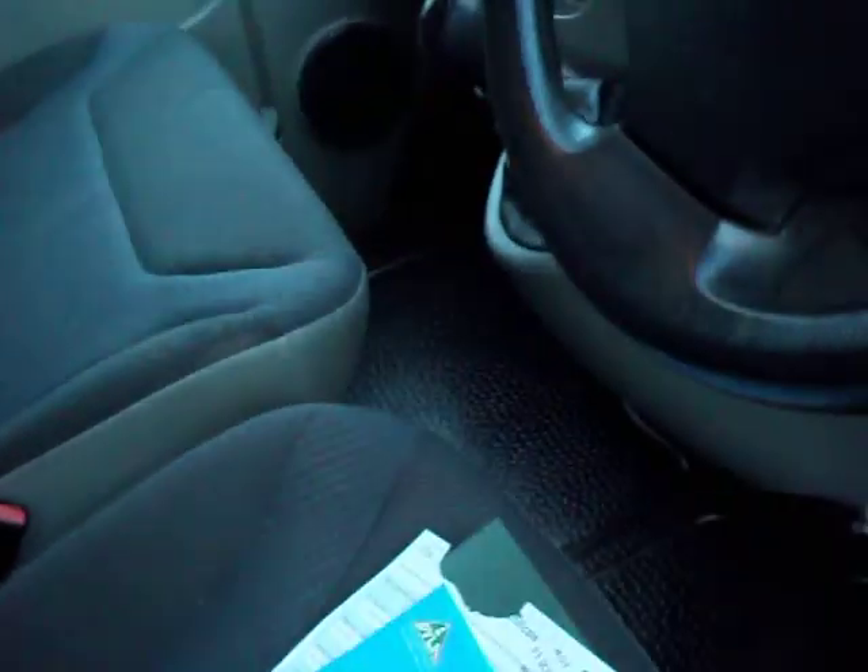We've got one main key and one spare key. And here we have the log book for the van, the MOT certificate, and also the service book highlighting your services that have been carried out on the van.